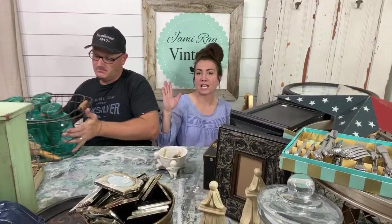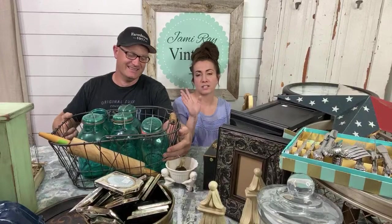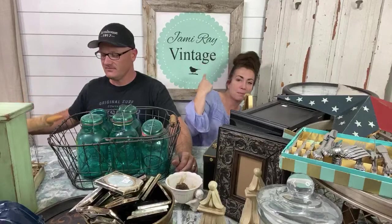Got Laura what she wanted. I'm going to get some of this stuff up on the website. I got zero things on the website. So if you want something, email info at jamierayvintagehome.com and Caitlin will let you know pricing and shipping.